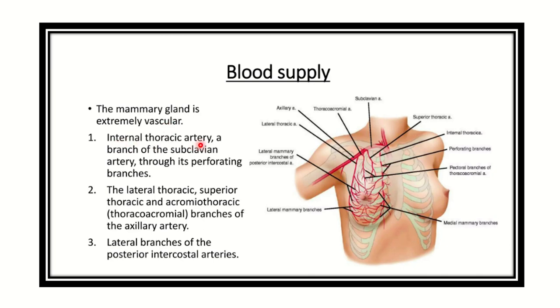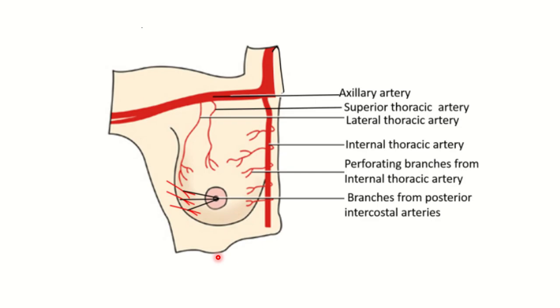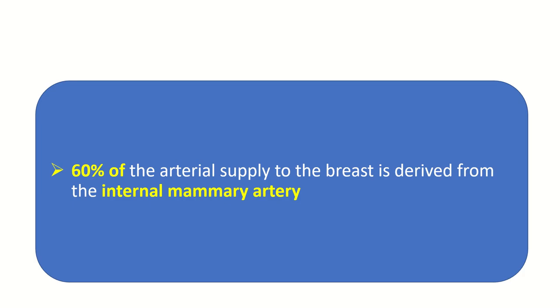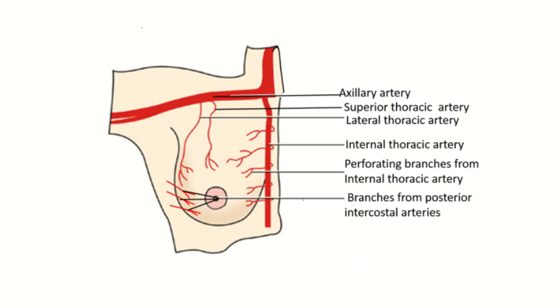The key blood supply sources are: the internal thoracic artery from the subclavian artery, the lateral thoracic and superior thoracic arteries, branches from the thoracoacromial artery, and the posterior intercostal arteries. A very important fact is that approximately 60% of the blood supply of the breast is provided by the internal mammary artery, also known as the internal thoracic artery.